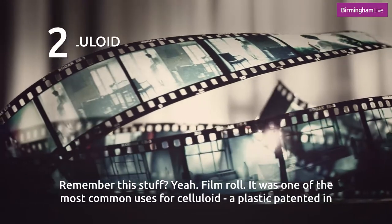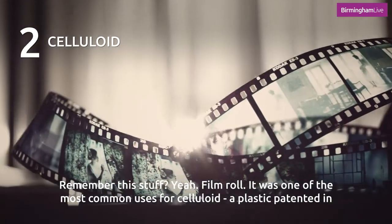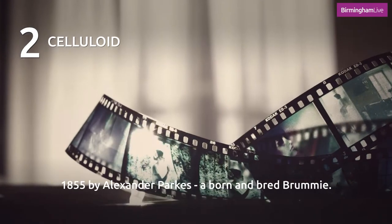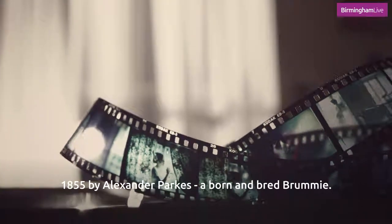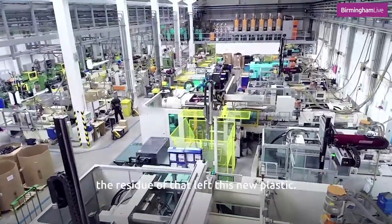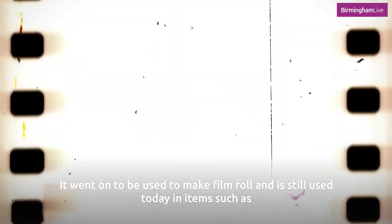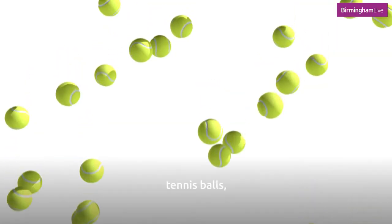Remember this stuff? Film roll. It was one of the most common uses for celluloid, a plastic patented in 1855 by Alexander Parks, a born and bred Brummie. He discovered it after leaving a plastic called collodium to dry out — the residue left this new plastic. It went on to be used to make film roll and is still used today in items such as tennis balls, cones, and guitar picks.